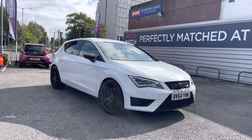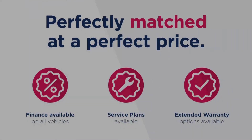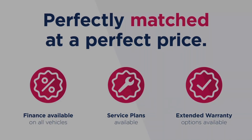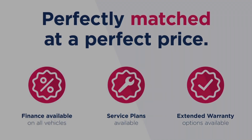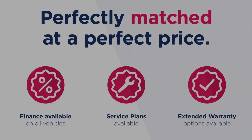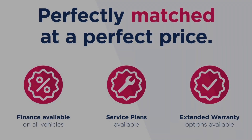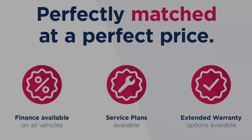Thanks for watching this video on the Seat Leon 2.0L TSI Cupra 280 DSG. This vehicle is part of the Motor Match Promise that includes a minimum 30-day or 1,000-mile warranty, whichever is sooner. RAC extended warranty of up to three years is available along with flexible finance packages. All Motor Match vehicles are subject to a £150 admin fee which covers the provenance check. For a personalised finance quote or to book a test drive, give us a call on 0161 885 0358.